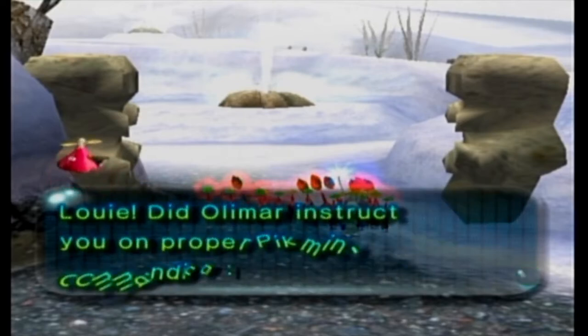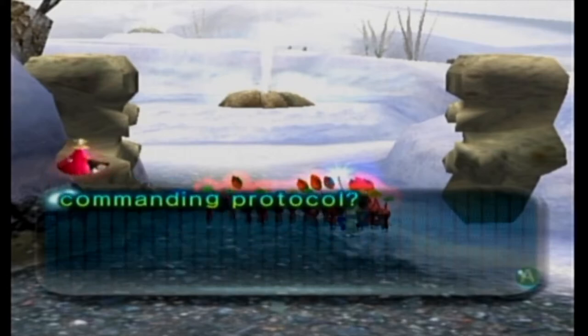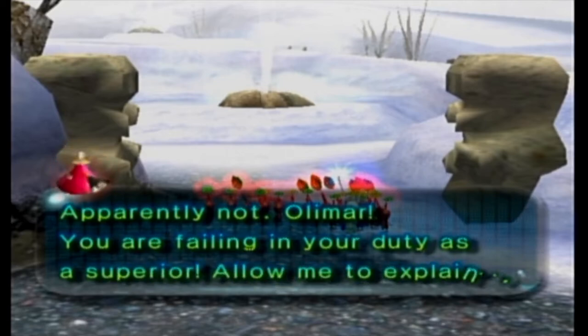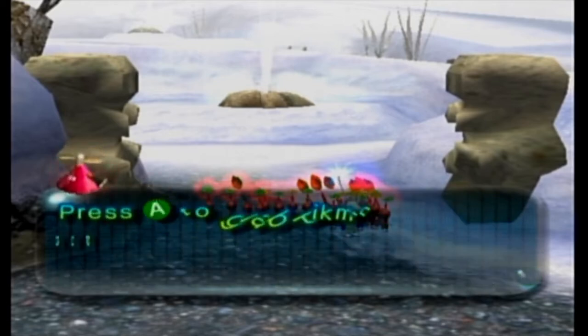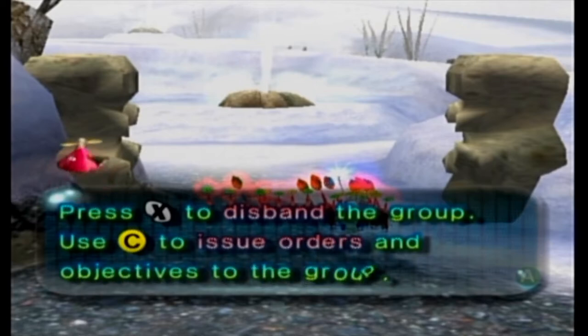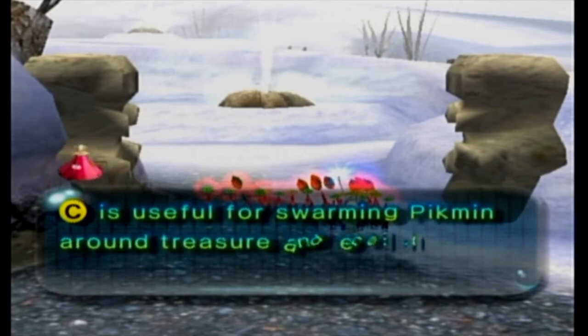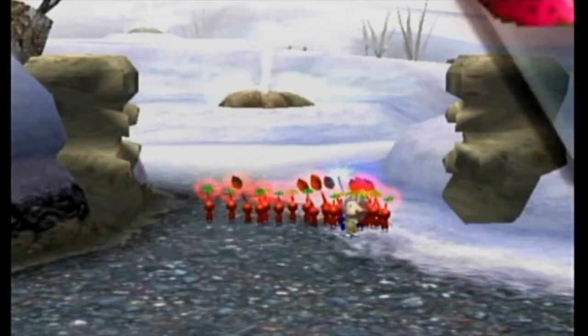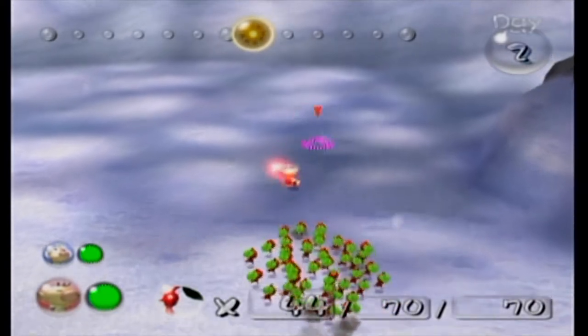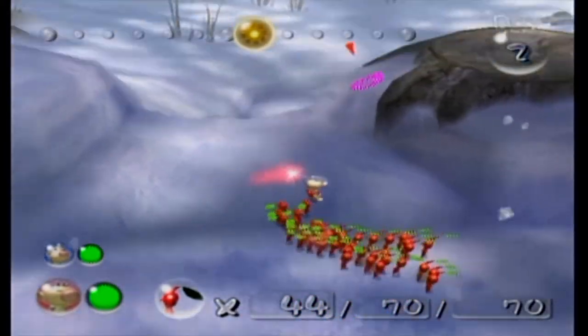Louie, did Olimar instruct you on proper pikmin commanding protocol? Apparently not. Olimar, you are failing in your duty as a superior — allow me to explain. Press A to grab pikmin and release to throw them. Call them into a group with B. Press X to disband the group. Use the C-stick to issue orders and objectives to the group — it's useful for swarming pikmin around treasure and enemies or making them march in a line. The C-stick is really nice — one of those things I really wish was in Pikmin 3. The charge function was not the same.